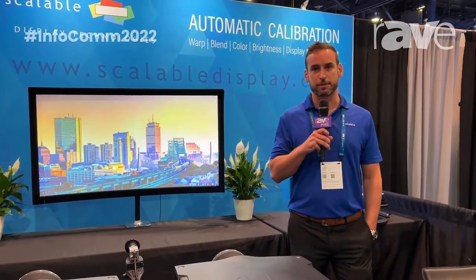To learn more, visit www.scalabledisplay.com. Thanks so much.